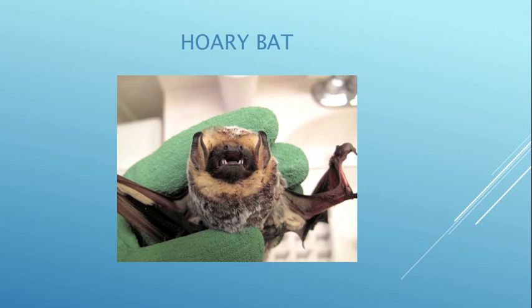This is a hoary bat, and unfortunately he was also thrown about in the wind. When he landed on the ground, a cat bit him and you can see a compound fracture on his wing — their wings are actually fingers. We basically get California myotis, hoary bats, and pipistrelles in this area.